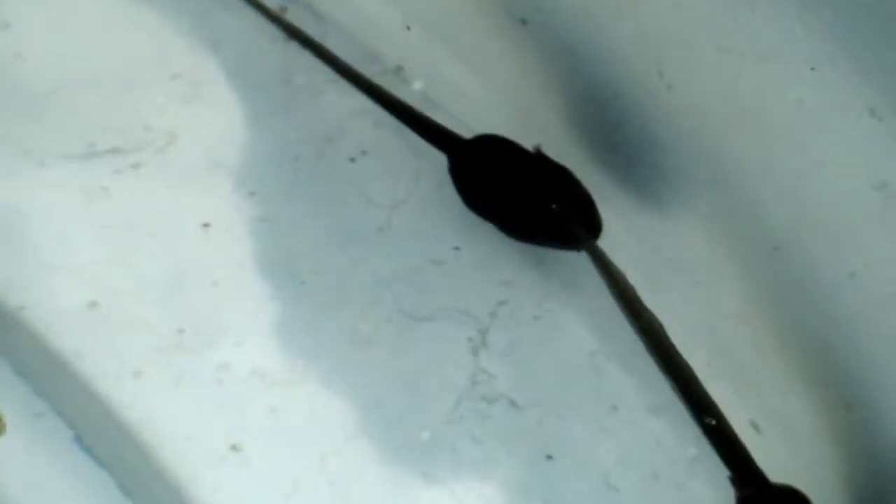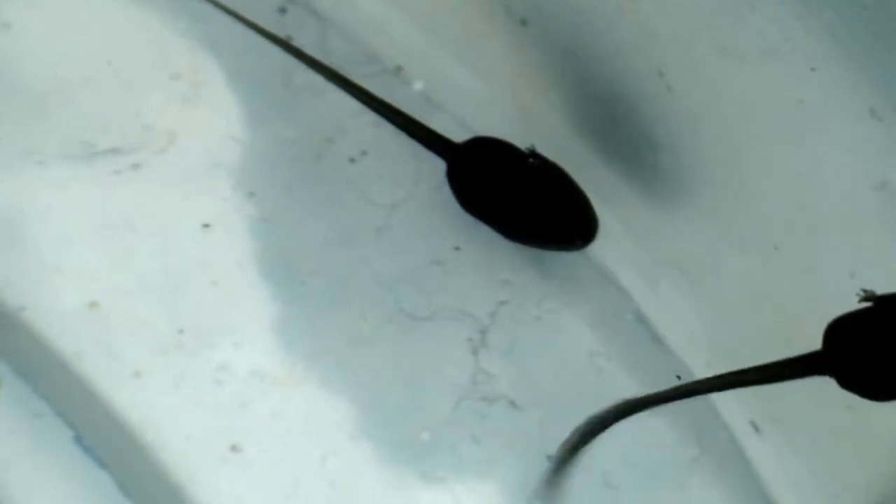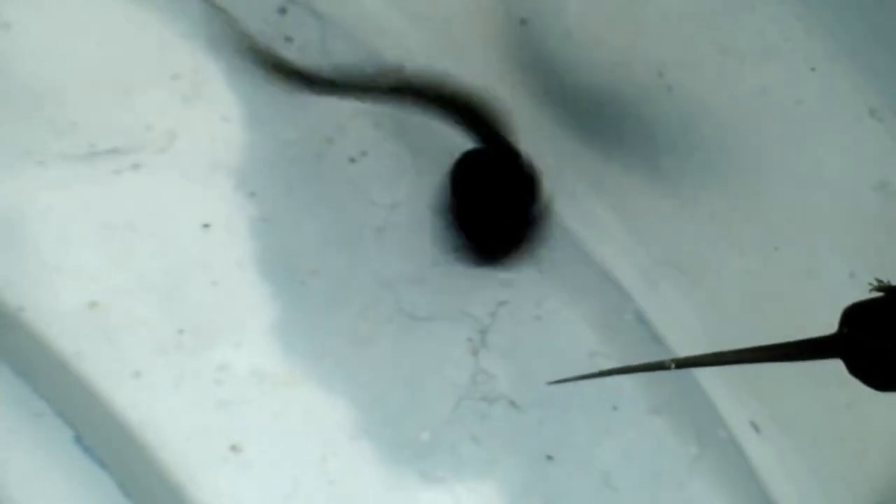Over the next two days these external gills gradually become covered in a layer of skin and the tadpoles begin to swim around. These two are about two centimeters long.